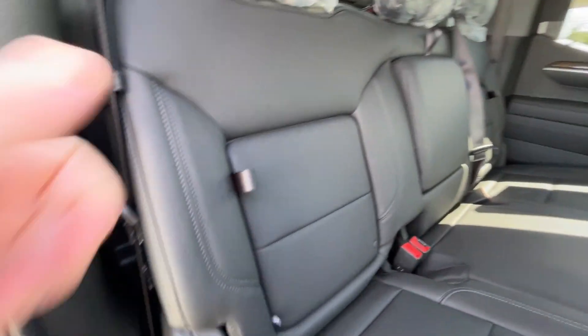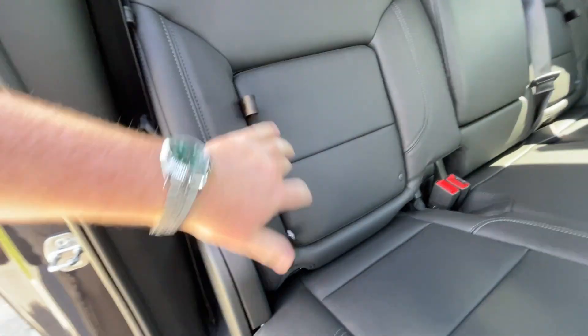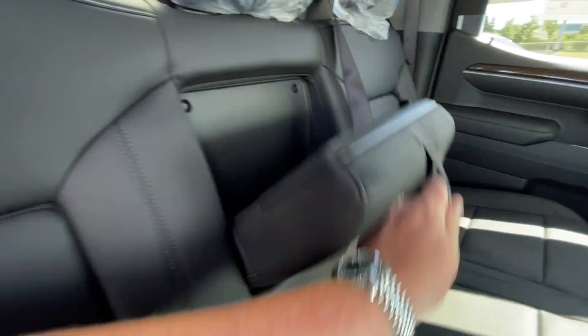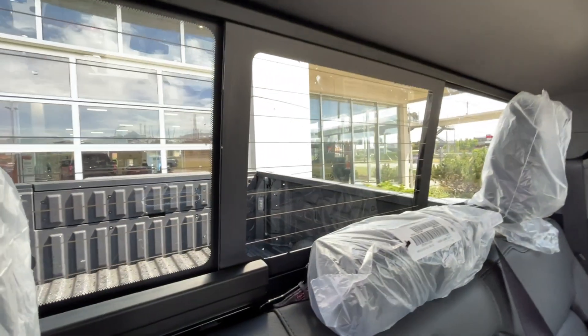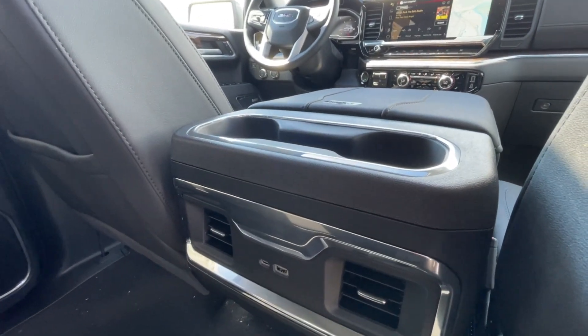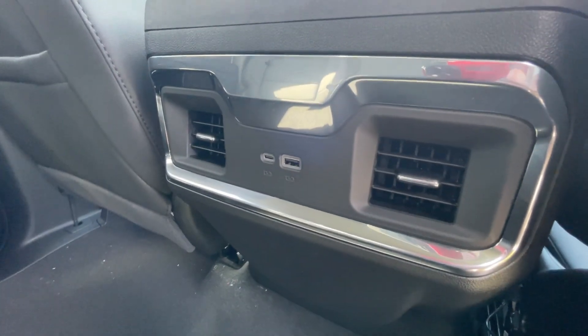Heading back inside the Elevation, the back seats have in-seat storage, are car seat ready, and come in a 60-40 split. Cup holders come down in the middle, and there is a rear manual sliding window. Bose audio continues throughout the back of the truck, and in the center console we have two cup holders as well as two USB charging ports.